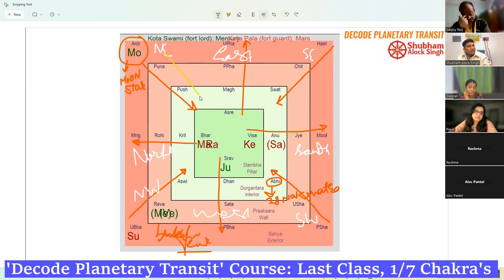There are four entries and four exits to the fort. The fort has two essential planets: the lord of the fort (Kota Swami) and the guard of the fort (Kota Pal). The lord of the fort is the lord of the moon's Rashi — so if moon is in Ardra, the lord of the fort will be Mercury. The guard of the fort is the nakshatra lord of the moon.